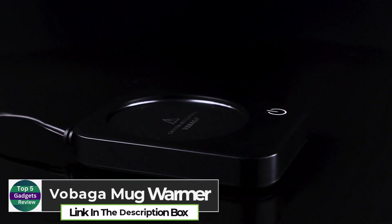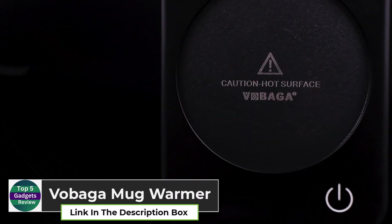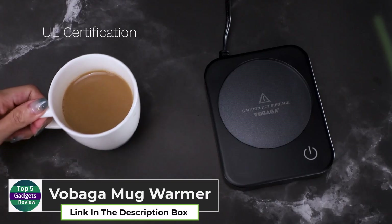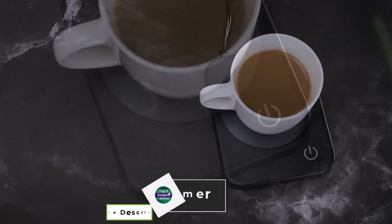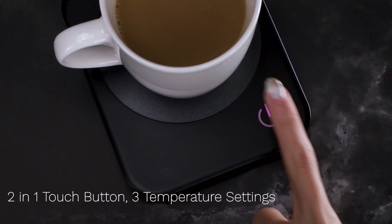Vobaga Mug Warmer. The Vobaga Mug Warmer is the perfect solution for anyone who gets distracted and forgets to finish their hot beverages. With adjustable temperature settings, this smart device keeps your coffee, tea, or hot chocolate warm for hours.